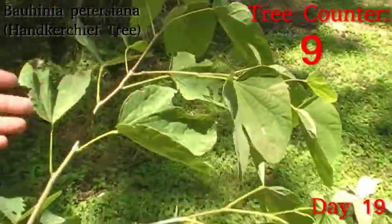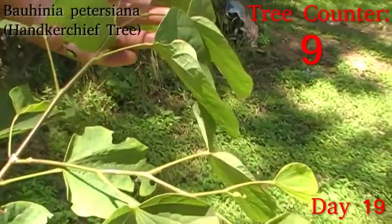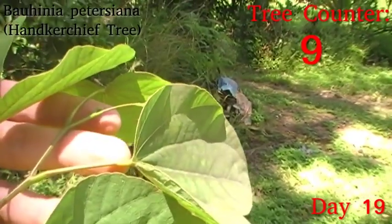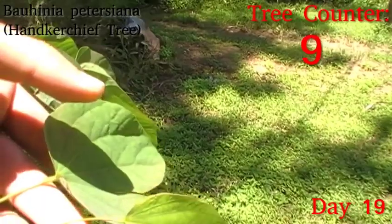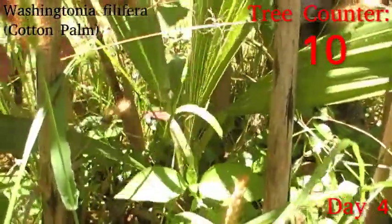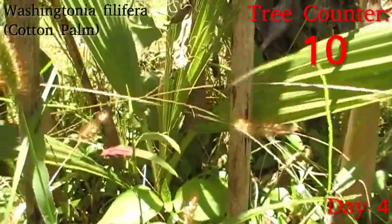The first of our Bauhinia pietosiana is hardening up nicely. What had been the tender new growth is significantly less tender now, and there are another growth points coming along. Generally speaking, this is a healthy looking little plant. And I am convinced that this is a new leaf opening up on the Washingtonia filifera, so I'm very happy with that.